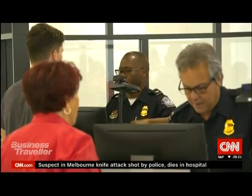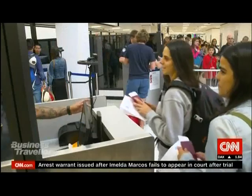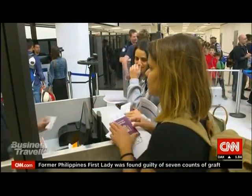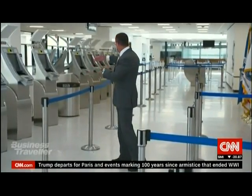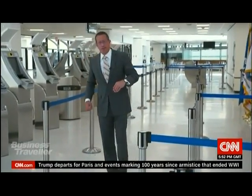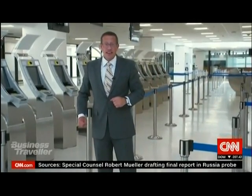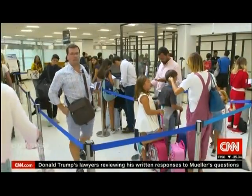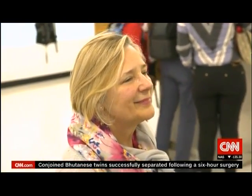When it comes to airport technology, nowhere is the introduction faster than in security and immigration. Miami is the first airport in the United States to do away with traditional passport control machines in one part of the airport, replacing them with a total facial recognition system. Quite simply, your face is your entry into the country.